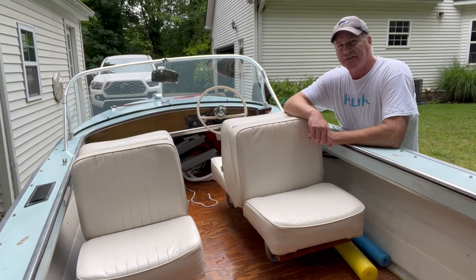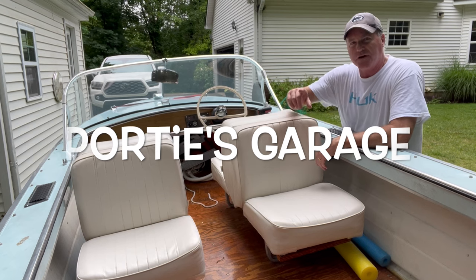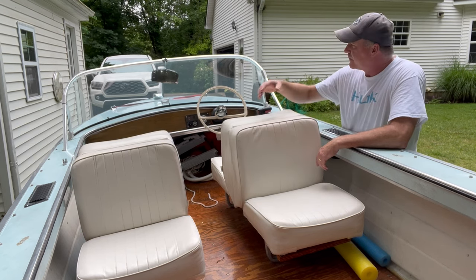Hey y'all, welcome back to the channel. This here is Portie's Garage and in today's episode we are going to do a quick walk around of all the repairs and restorations that we had to do to Little Blue here.